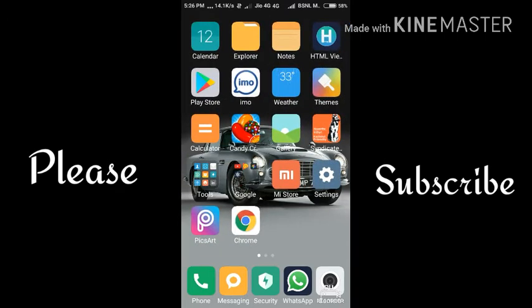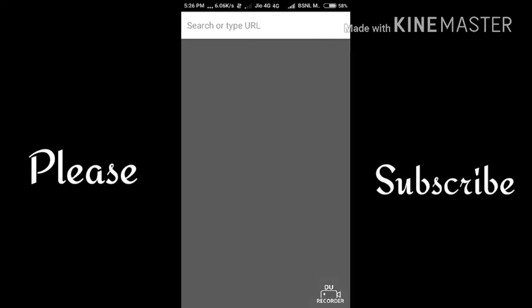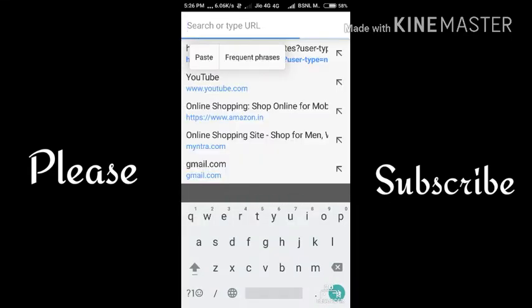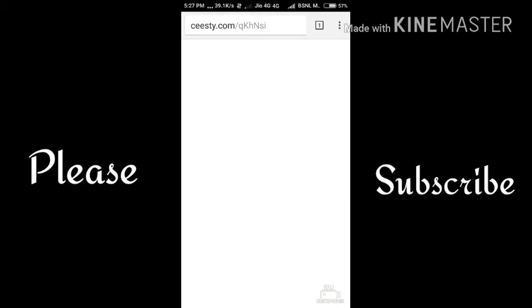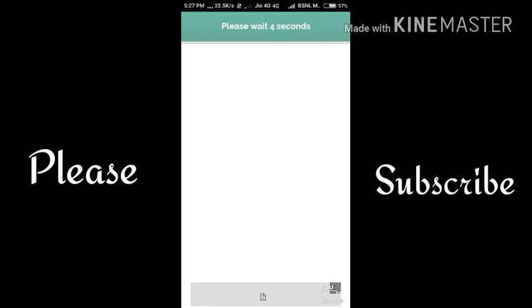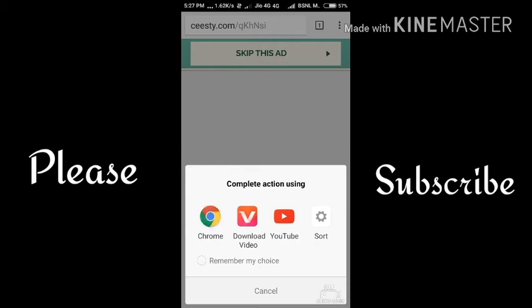Now if you open the link, it will be counted as a US click. You have to copy this link and make a thousand links a day, opening each one once. If you make a thousand links and open them a thousand times, you will earn $14 in a day. If you make even more links, you will earn more and more money.